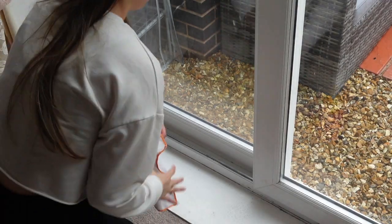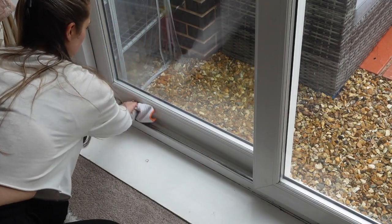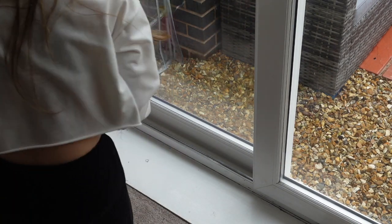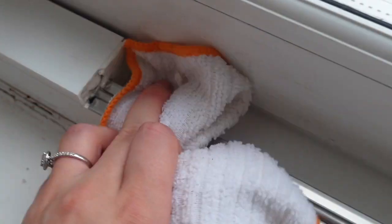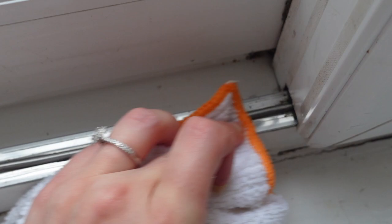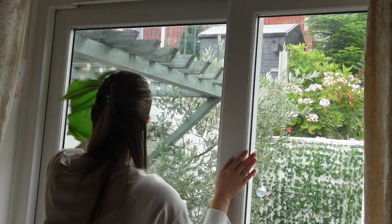Moving on to cleaning the little windowsill we have in our bedroom — that does get quite dirty. I'm just cleaning all around the bottom and it does get a good build-up of dirt and rust and things like that, so I like to give this a good clean quite regularly. Then I decided just to give the windows a bit of a clean as well with my minky and white vinegar spray.